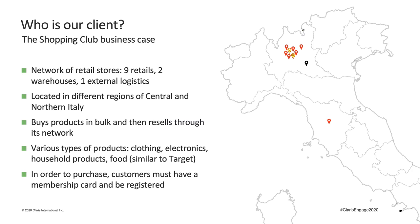One of the main characteristics to keep in mind is that to buy in their stores, you have to be registered and have a membership card that you must present at the moment of your purchase. This specific characteristic, together with their wide catalog of products, is what will drive all the software developments I show you in this presentation.